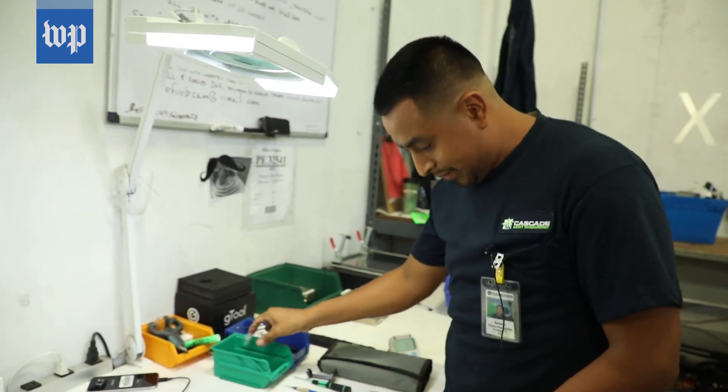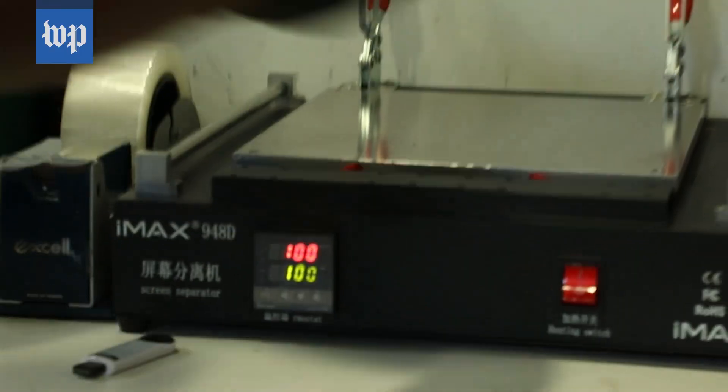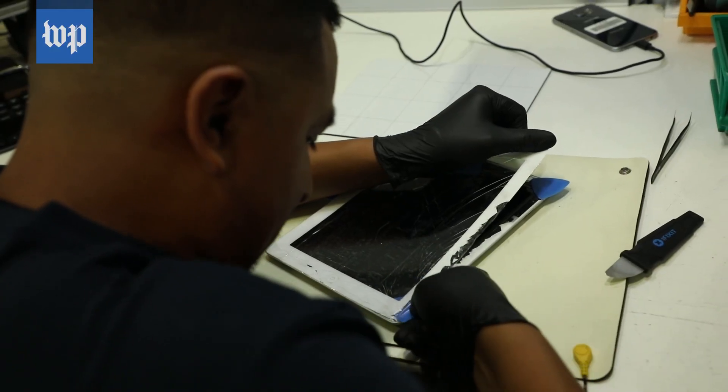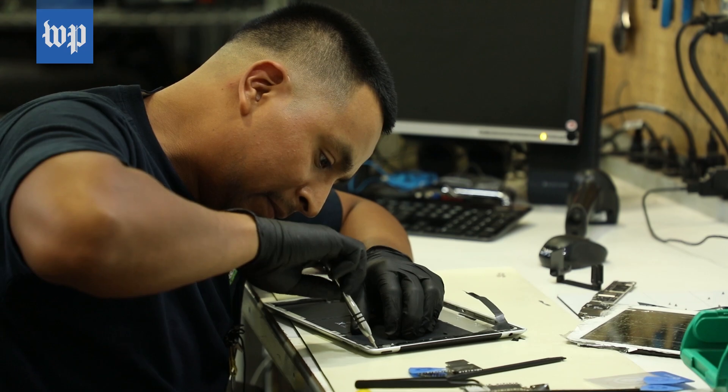To get the battery out, Asaro has to first remove all the other electronics on top of it. Step one: he puts the iPad on a 100-degree heating pad to loosen the glue that adheres the screen, then uses special tools to remove all these tiny screws.